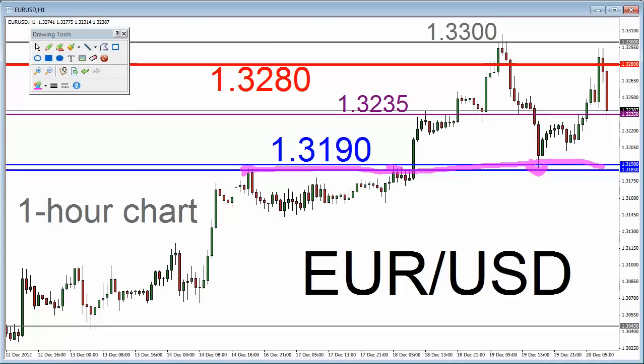We did top out just north of 1.3333 yesterday during yesterday's New York Morning Session. You can see the test of 1.3333 there. Earlier in today's New York Morning Session, we approached 1.3333 and failed to match that level. So you've got a resistance zone between, say, 1.3280 and 1.3333, and at the moment we're in the middle of this trading zone.